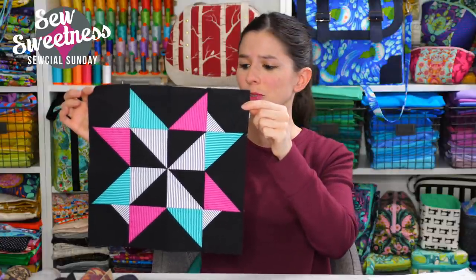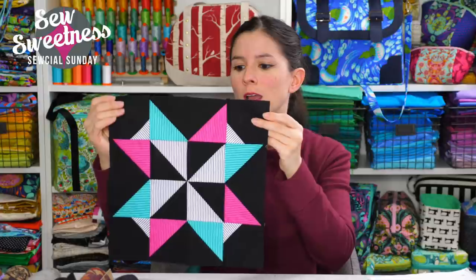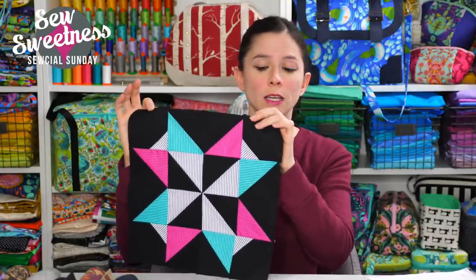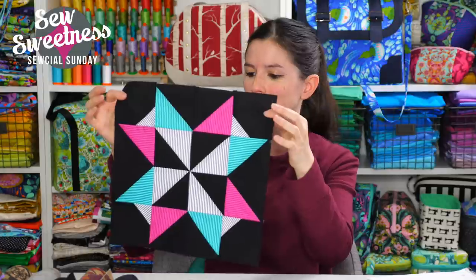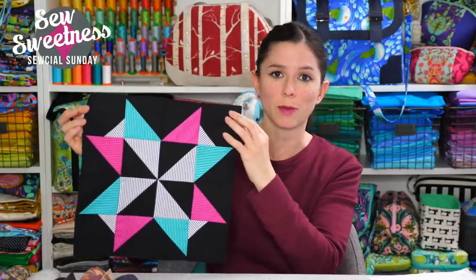I decided to participate in the Perfect Half Square Triangle block of the month program, which uses a cool template called the Perfect Half Square Triangle template. Here's block one, just finished today — I used Allison Glass stripy fabrics from her Road Trip fabric line with a black background. Using stripes was a challenge; I had to think carefully before cutting and piecing, but I'm really happy with how it turned out.